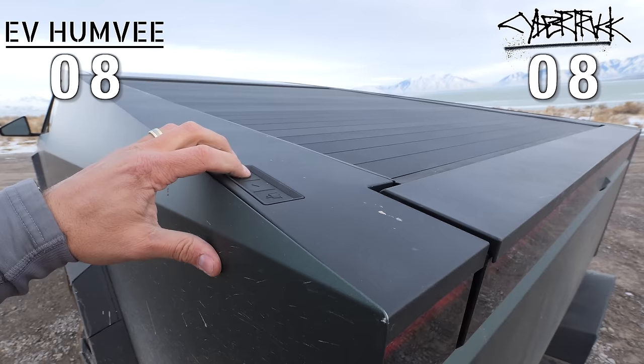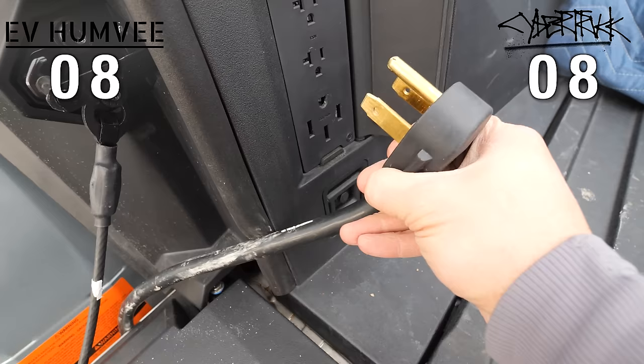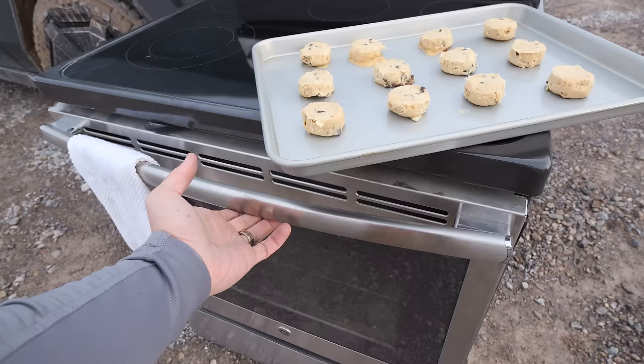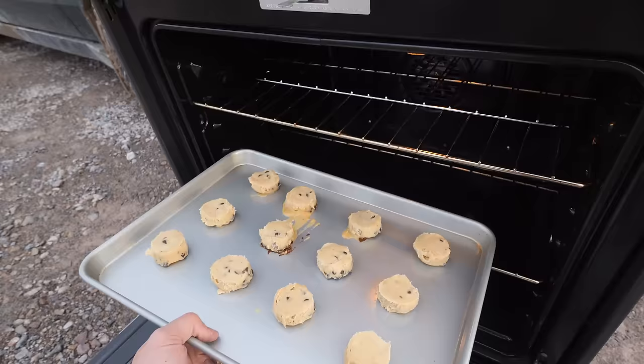This is going to be a close competition. Another point the Cybertruck wins is with the external power in the back — a 240 volt plug along with two 110 volt outlets. And in order to test that out, I brought some cookies and a full-size oven. And not putting on an apron.